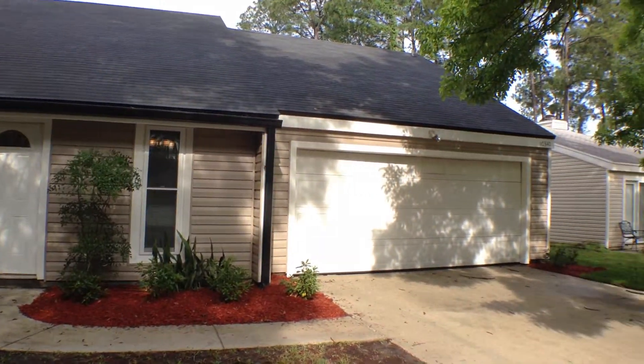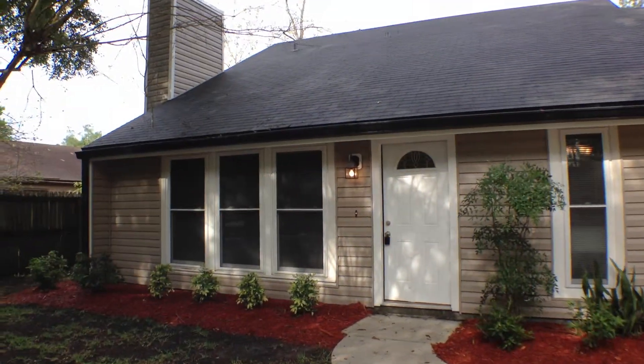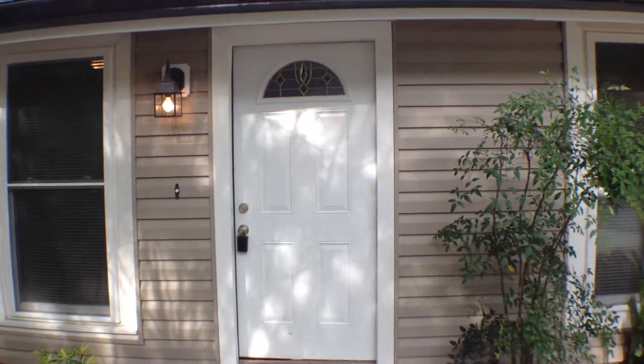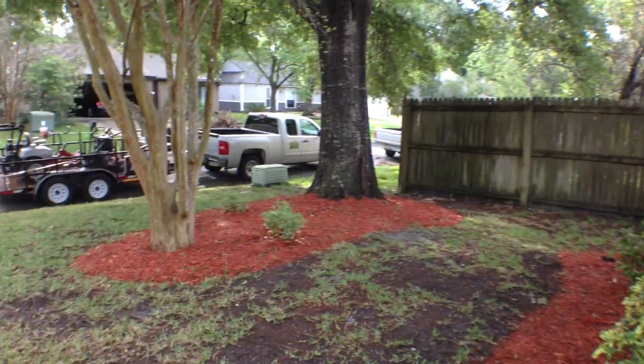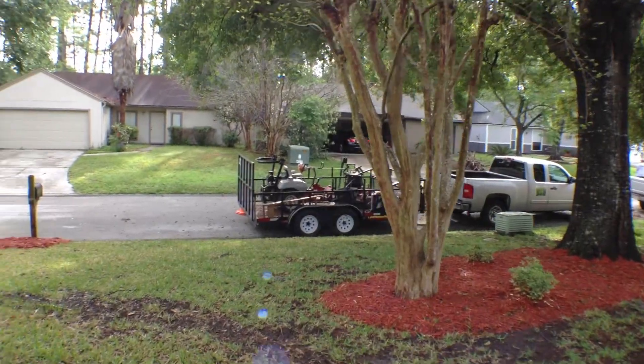Hello, today we're at 1034 Air Lakes Drive, located in the Mandarin area. Today I'm going to show you a four-bedroom, three-bath, single-family home, newly renovated. Before I do, I'm going to give you a quick tour of the front yard and the surrounding neighborhood.